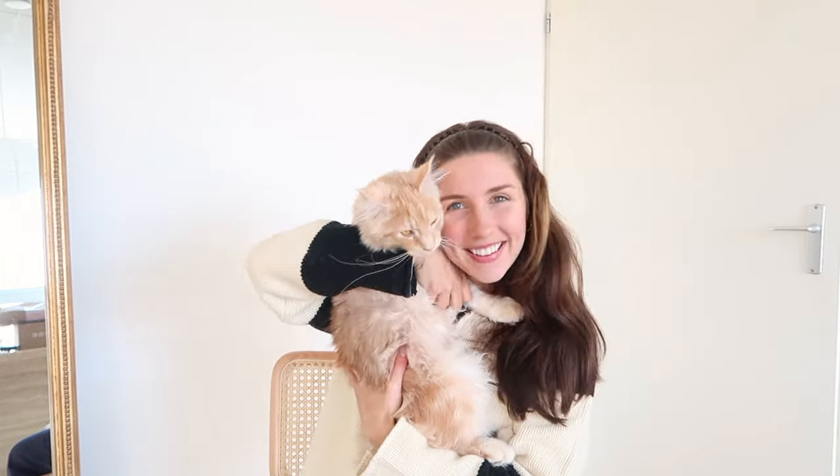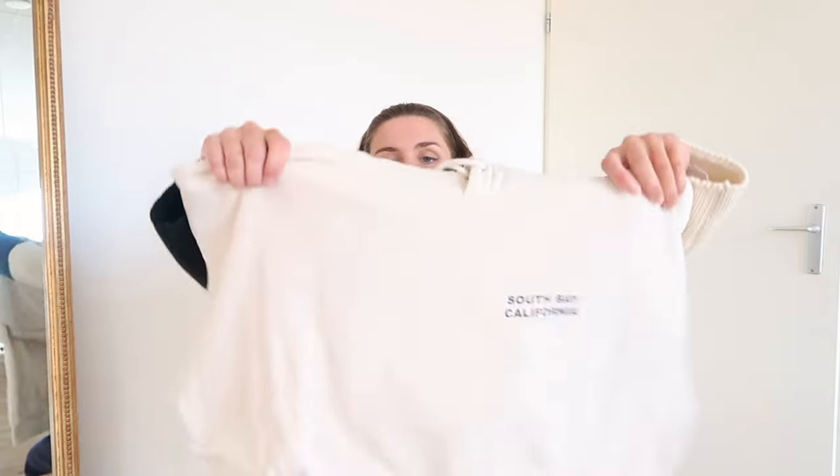First off, an item I bought for my sister's birthday. It's actually not mine, but I thought I'd show you anyway because it's so nice. I was super tempted to buy it for myself as well, but I already have a lot of hoodies so I thought I would skip this one. I'm probably going to steal it from her anyway. This South Bay hoodie.